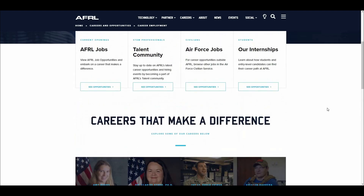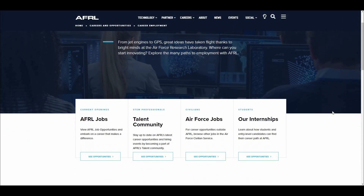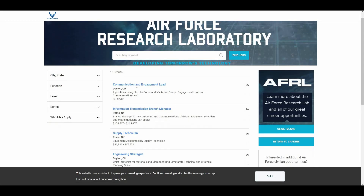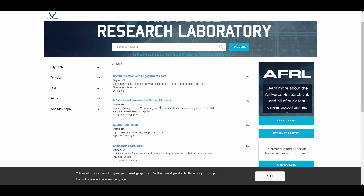Going back to the top, we'll go ahead and click through AFRL Jobs to see what we have open. It's as easy as clicking through and seeing below that we have our Communication Engagement Leads in Dayton, Ohio; Information Transmission Branch Manager, Rome, New York; Supply Technician, Rome, New York; and beyond.